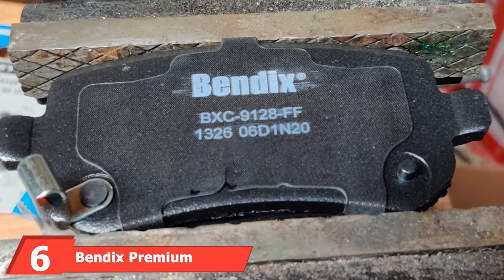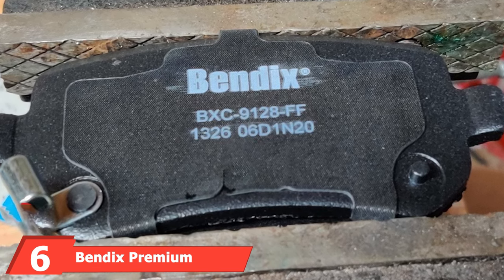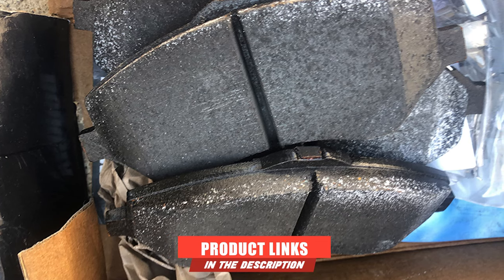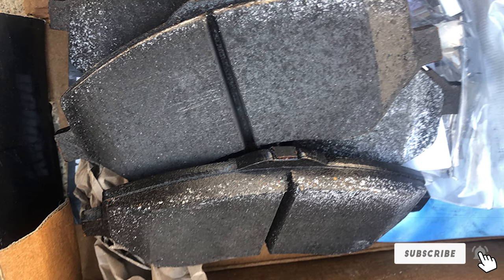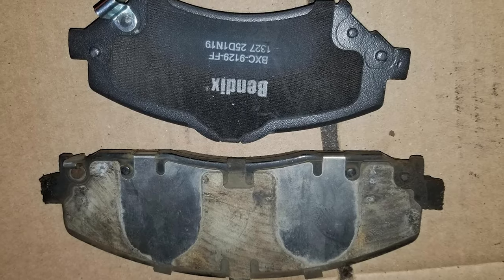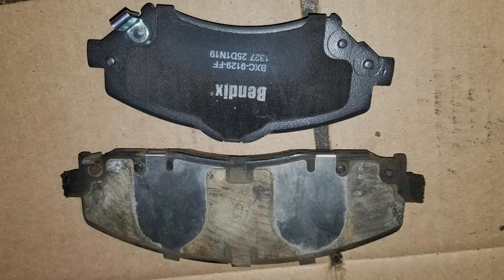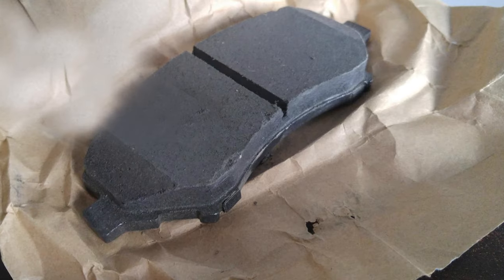The number six position is dominated by the Bendix Premium Copper-Free Ceramic Brake Pad. The 100% copper-free, vehicle-specific formula features a four-layer noise-eliminating shim. As a shim corrects small differences that can lead to noise, Bendix provides four layers to ensure its brake pads are close to noise-free. These copper-free ceramic brake pads are tested for performance and meet industry standards, and Bendix includes hardware and brake lubricant.